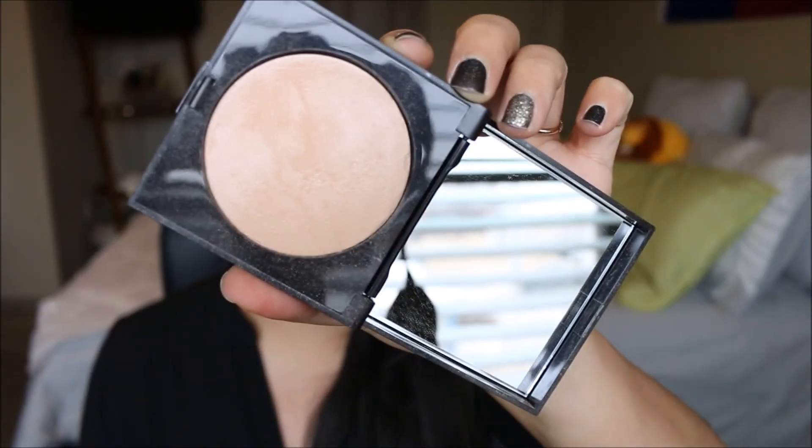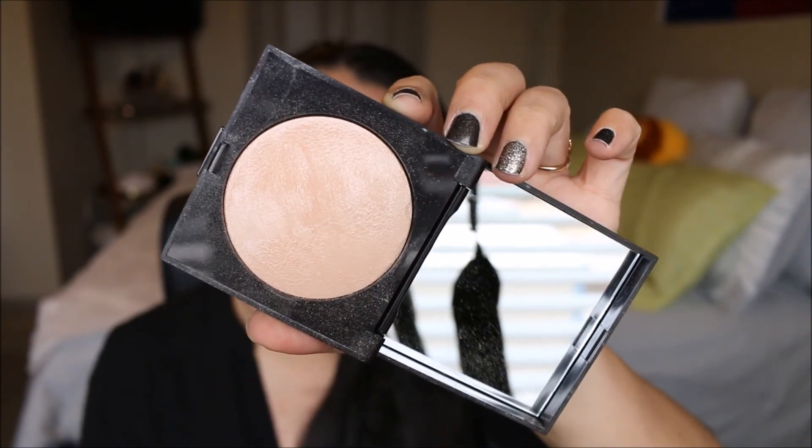The second highlight is the Laura Mercier Matte Radiance Baked Powder. I actually love these both equally. This one is so - I don't want to say subtle - it really does look like a glow from within. This is obviously highlight, but it looks like your skin is glowing. Matte Radiance is the perfect way to describe it - it's not super shimmery at all. It's a matte radiant powder. I've used a decent amount of this and it's so good.